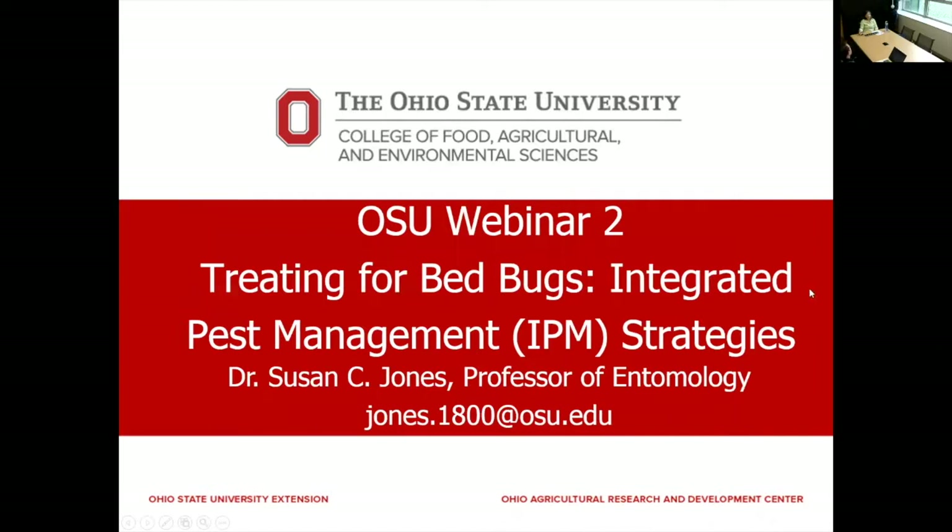All set. If you can't hear us very well, feel free to type it into the chat box. We'll try to speak up as best we can. Today, we're really going to concentrate on integrated pest management strategies for bed bugs and consider treating for bed bugs.